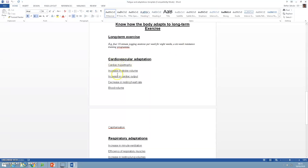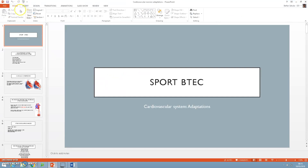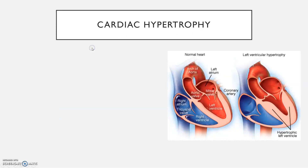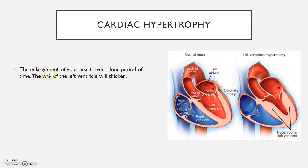First of all, cardiac hypertrophy. Cardiac hypertrophy is the enlargement of your heart over a long period of time. It's specifically the left ventricle wall that will thicken. As you can see, this muscle here is stronger and bigger in comparison to a normal heart. This is what we want to get to.